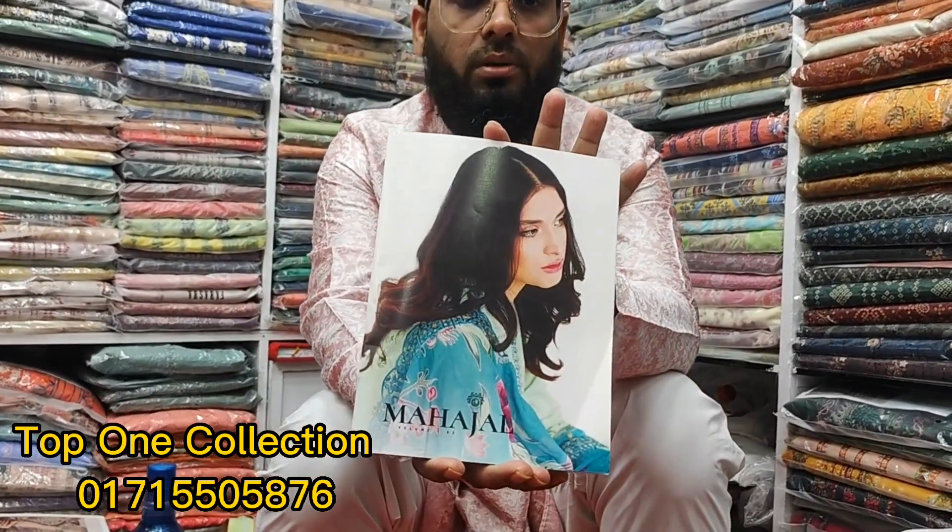Welcome back to my channel. I am Alam Giri Hursan. Let's see the top 1 collection. Viewers, Gulji Brander Mahajal Volume 2 — this is the latest volume in our video.